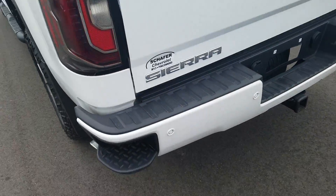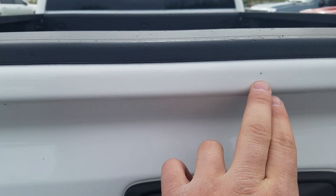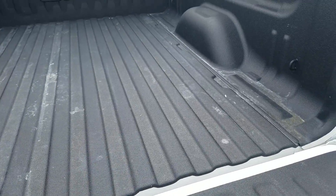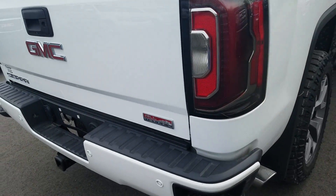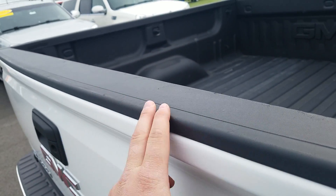Moving to the tailgate of the vehicle. There's a little bit of a paint chip right there, and one right there as well, on the top of the tailgate. It does have an easy-down tailgate and spray-in bed liner. There are also a couple of scuffs on the top of the tailgate too.